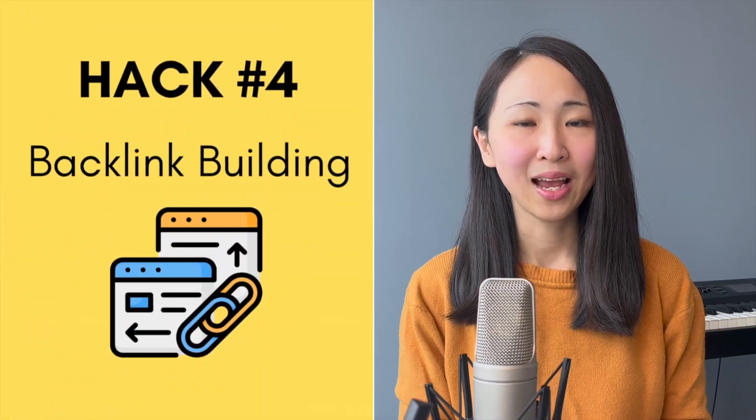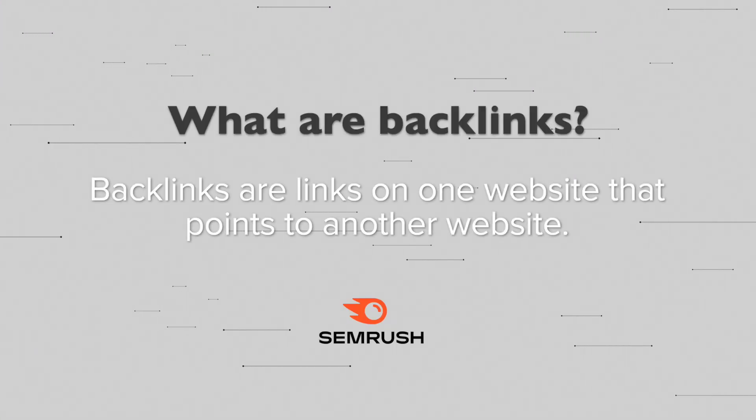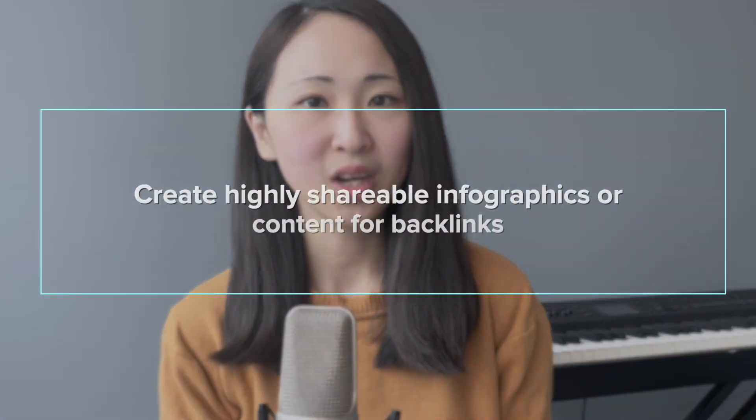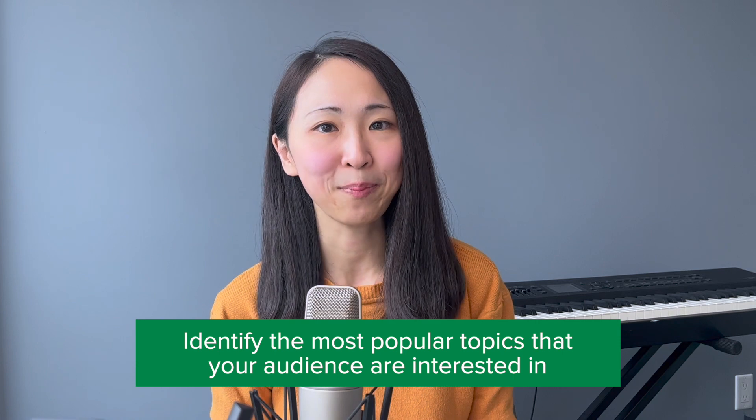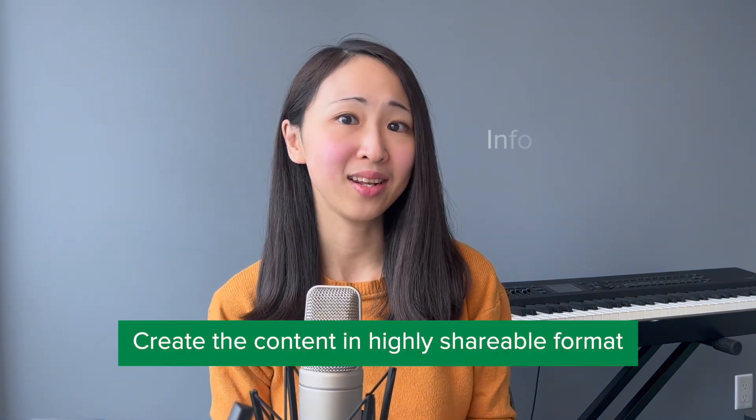Bonus tip: include at least three sets of questions and answers so you have a high chance of Google showing your results as a rich snippet. Hack number four: backlink building. What are backlinks? Backlinks are links on one website that point to another website. Having backlinks from authority sites is by far the most important ranking factor on Google, because it directly signals Google about the quality of your content. The more backlinks you get, the higher chance your page has to influence search ranking. However, backlinks are often difficult to get — these tips will help you get backlinks in an easy way.